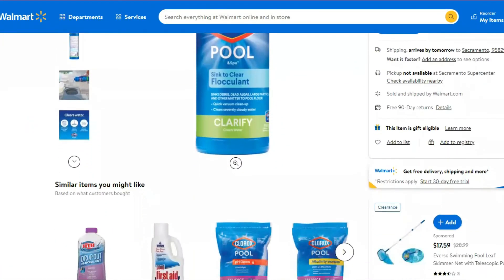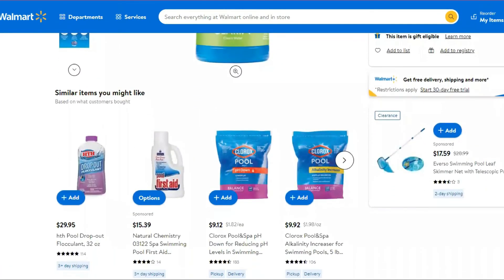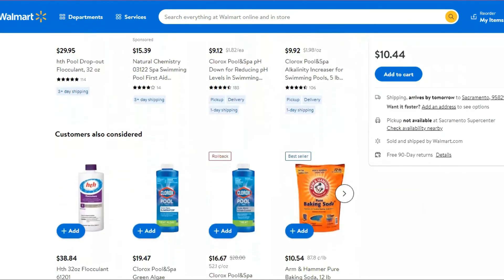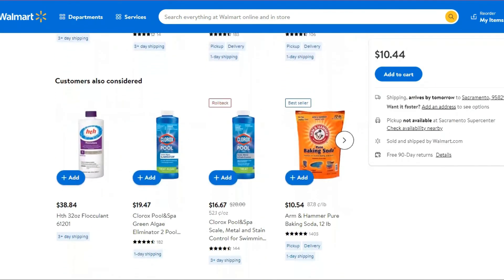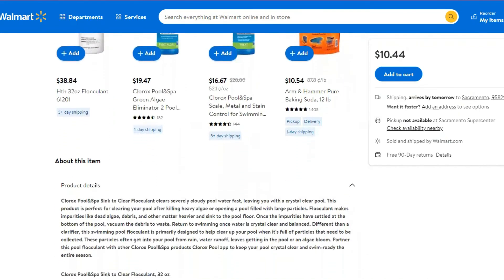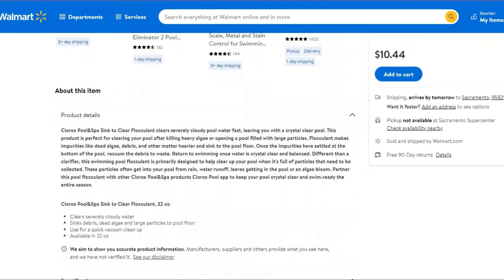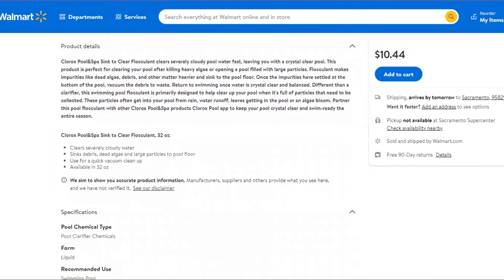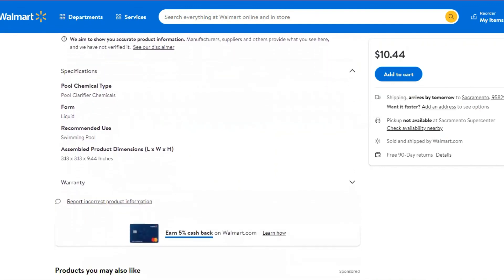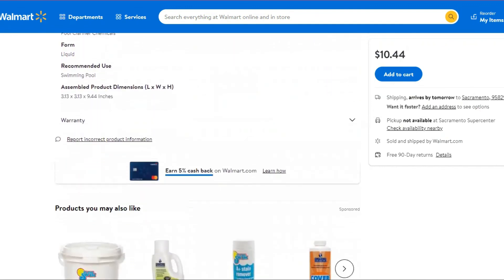Verdict: Pool clarifier versus pool flocculant — when should you use them? Use the pool flocculant when you need a fast remedy to clear up cloudy pool water, say for a pool party. But if the pool is too cloudy and green, you will need a clarifier and more flocculant, and also time — up to 3 days of cleaning sometimes. The clarifier is also recommended when doing a deep clean when the water is cloudy but the water's chemistry is well balanced and the filters are clean. That's all for today. Thanks for watching.